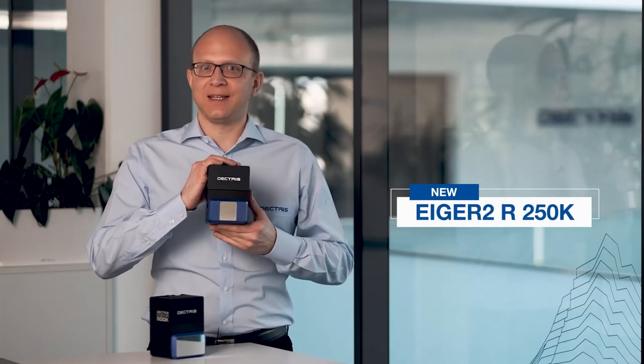But first, let's go to Switzerland, where Markus Müller from DECTRIS will give us an insight into their development of the Eiger 2 series. Hi, I'm Markus Müller, product manager XRD at DECTRIS. I would like to introduce you to the latest member of our Eiger 2 family of hybrid photon counting detectors, the Eiger 2R 250K.